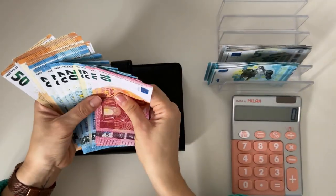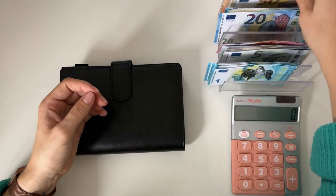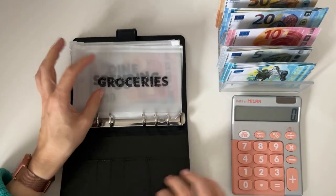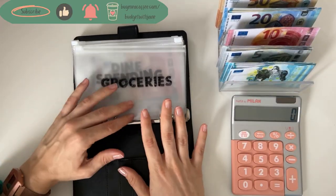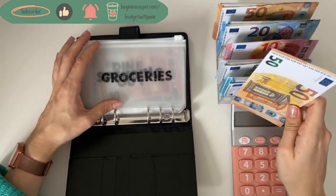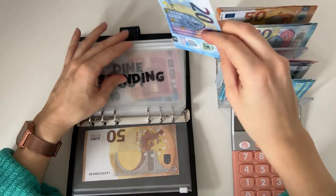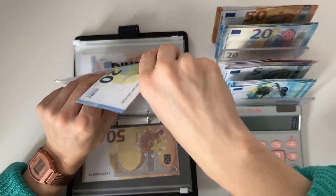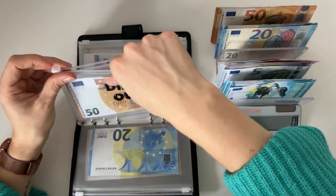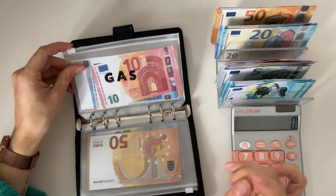We have ones, fives, tens, twenties, and fifties. Sorry if you can hear my laundry machine in the background — just little weekend things. Let's start with bills and weekly spending. I'm putting 50 in groceries, 20 in spending which is usually for coffee or a bus ticket, and 50 in dine out for eating out or ordering in.